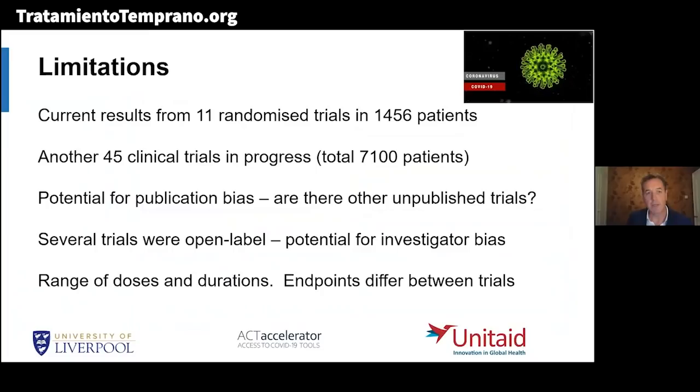The limitations of this analysis: we're looking at 11 randomized trials in 1,456 patients. We found another 45 randomized clinical trials ongoing with 7,100 patients known. Another limitation is the potential for publication bias — perhaps we're seeing the better trials, and there might be unpublished negative trials. Some trials are open-label, creating potential for investigator bias, as investigators might judge patients as recovered more quickly knowing they're on an active treatment. There is also a range of doses and durations, and endpoints differ between trials.